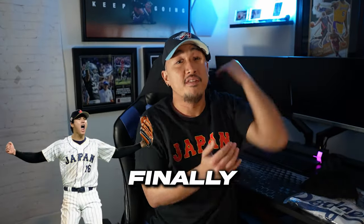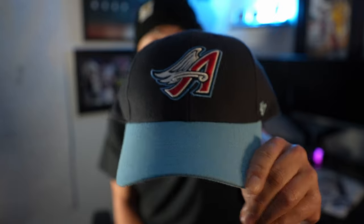Since we have the biggest star in baseball finally settling into his new team, I can get rid of this hat. I really do like this hat — I'm going to wear this a lot less often. He's not on the Angels anymore. He's on the Dodgers.